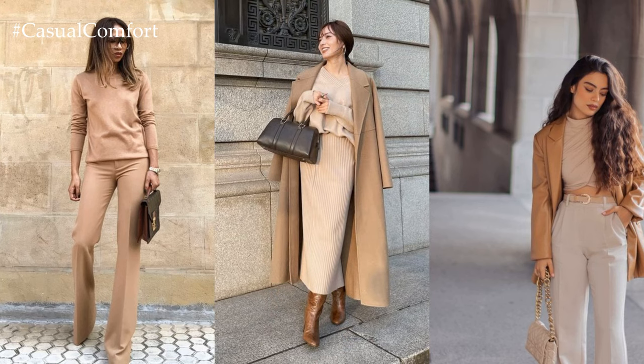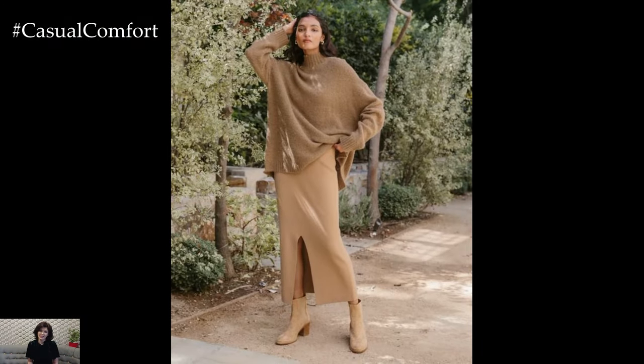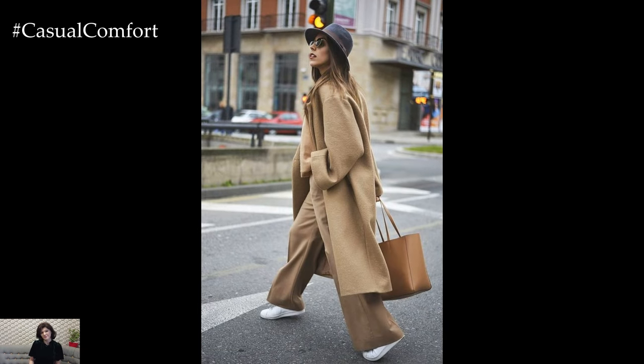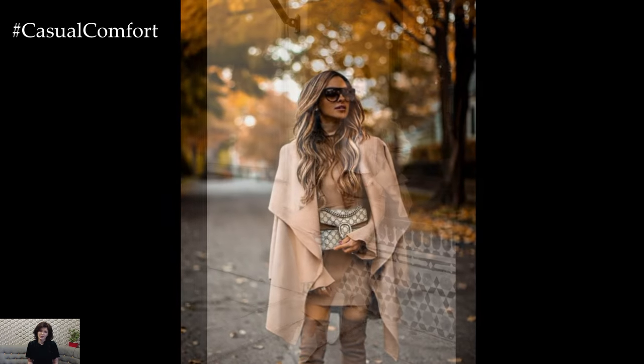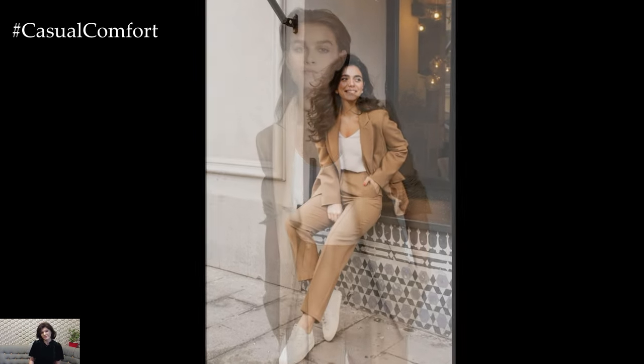Ultimately, a camel color outfit epitomizes timeless style and versatility. Whether embracing the monochromatic trend or incorporating camel as an accent color, this rich and sophisticated hue adds an air of elegance to any ensemble. With its ability to effortlessly transition between seasons and occasions, camel remains a wardrobe staple for those who appreciate understated luxury and refined simplicity.